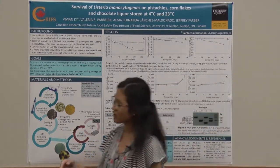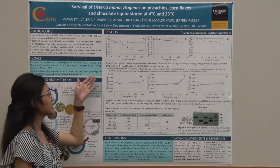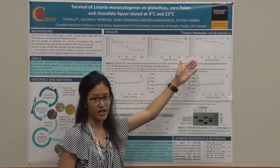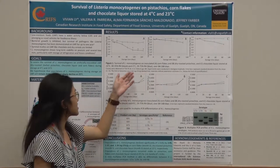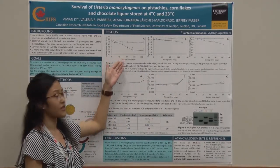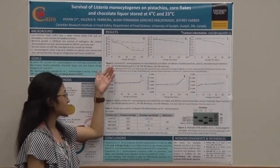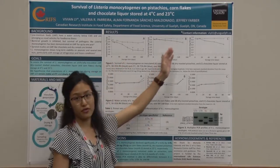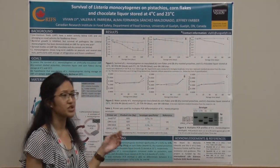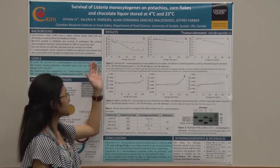In Figure 1 we see the survival of L. monocytogenes on corn flakes in panel A, dry roasted pistachios in panel B, and chocolate liquor in panel C. We can see the difference in survival for storage at 23 degrees Celsius shown in black versus 4 degrees Celsius shown in blue. There is a significant decline in populations for all three foods at 23 degrees Celsius, whereas populations remain quite consistent at 4 degrees Celsius.